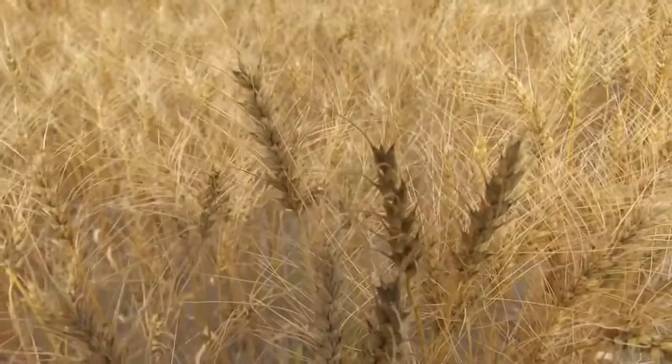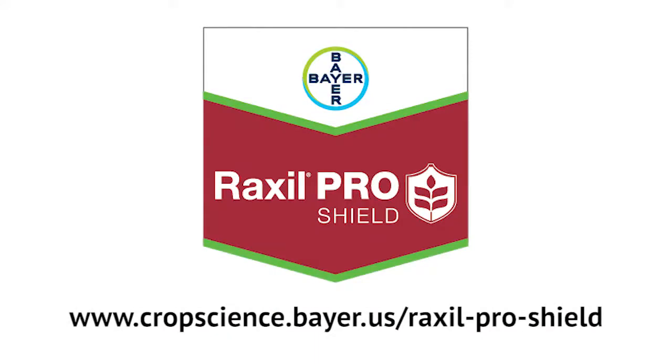Growers can contact their local Bayer representative or visit cropscience.bayer.us for more information about Raxel Pro Shield.